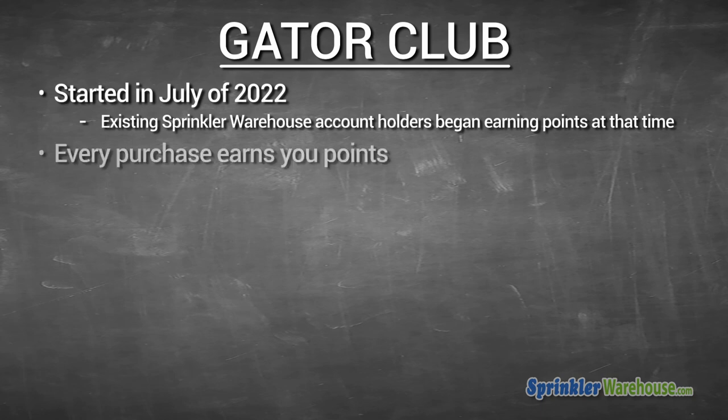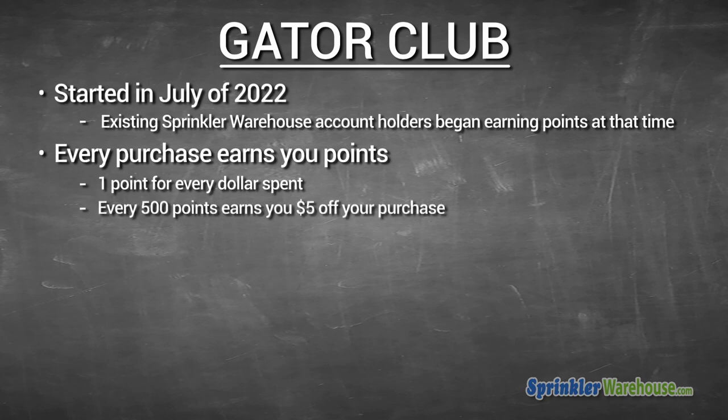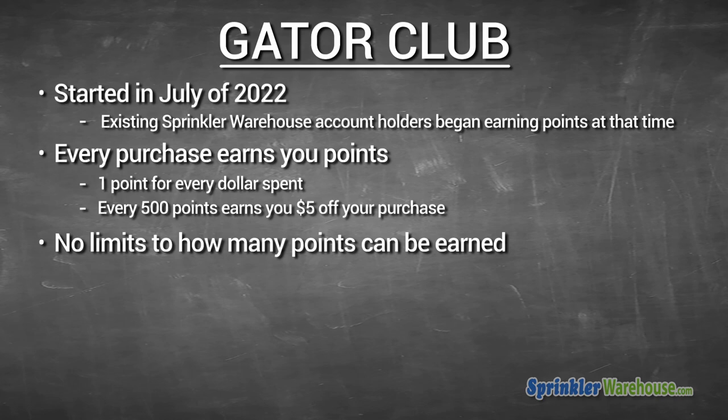How does the points system work? Every purchase earns you points — one point for each dollar you spend. For every 500 points, you get $5 off your purchase, and there's no limit to how many points you can accrue.